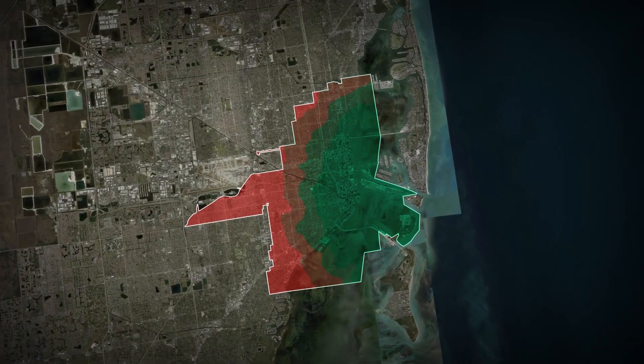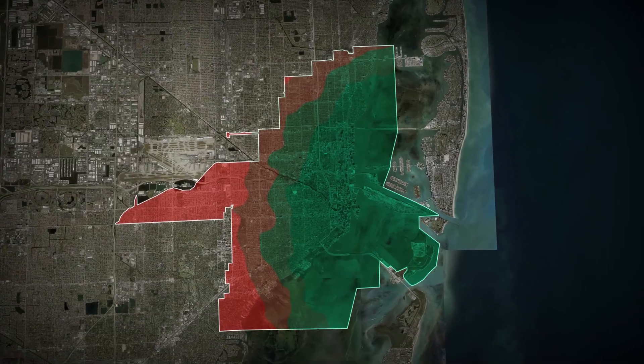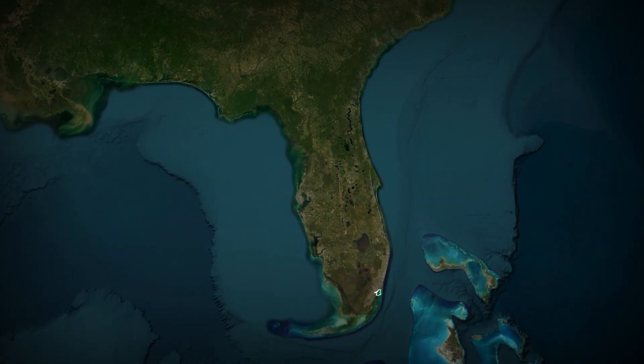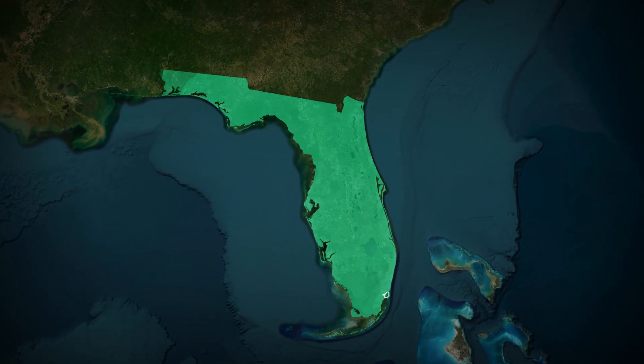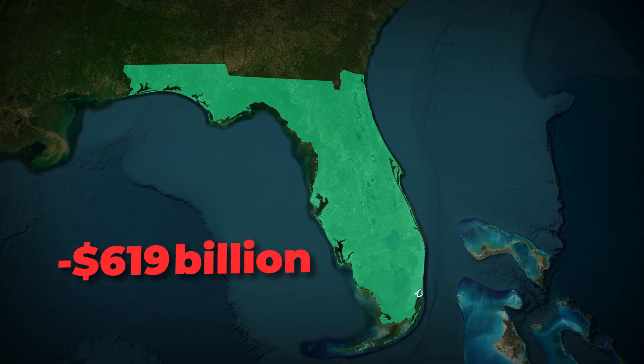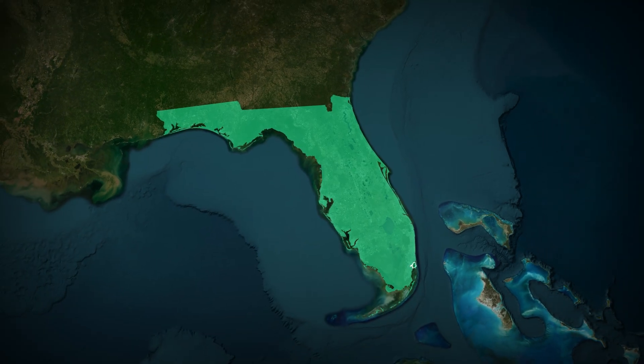Now picture Miami in 2060: routine street flooding, shuttered beachfront cafes, skyrocketing premiums, and collapsed tax revenues. The financial toll could be unimaginable. Florida as a whole stands to lose roughly $619 billion in property value by 2100, if meaningful climate action remains stalled.